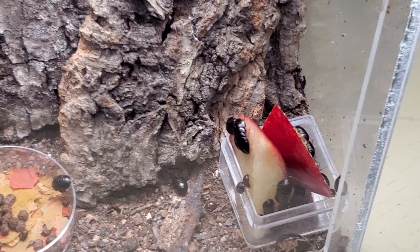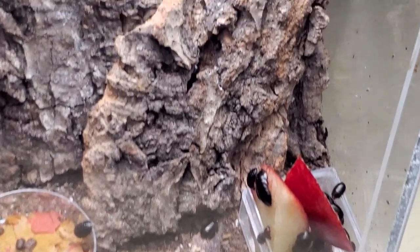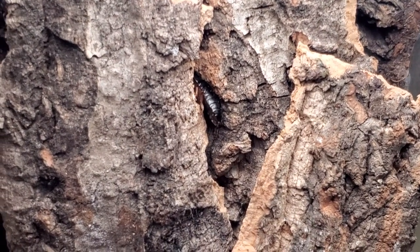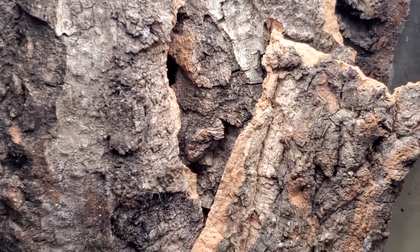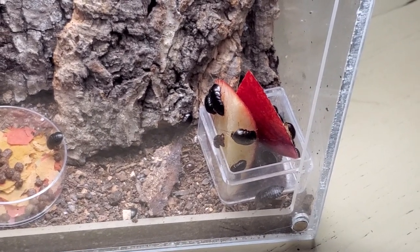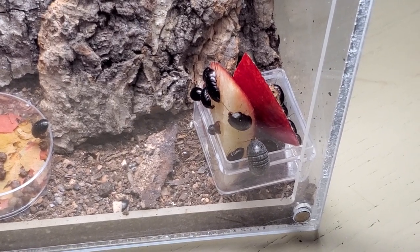These cockroaches, from the Perisphaerus genus, can roll up into small balls just like isopods, and they do this as a defense mechanism against predators. In the wild, when I find them in between the crevices of the trunks, they are extremely difficult to pull out. Most of the time what they will do is roll up into a ball and drop to the ground. Their exoskeleton is quite hard and very protective, so they are not afraid to fall down from big heights to escape predators.